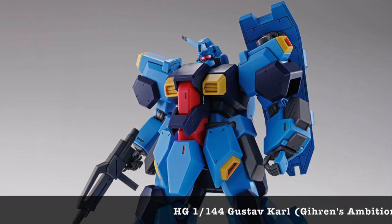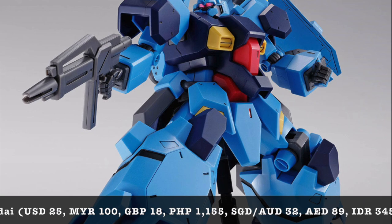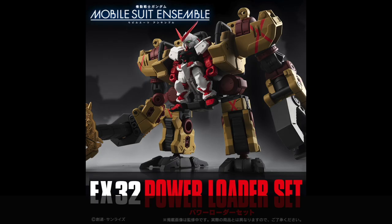Rounding off another reissue from Premium Bandai in conjunction with Mobile Suit Gundam Hathaway is the Gustav Karl, Giren's Ambition version — 2,650 yen, coming out in August 2021. At 1/144 scale, it looks pretty good in terms of proportion as well. Just like the design language we've seen from the Messer, there are no decals for this kit. It looks pretty good plain, and this bright blue colour would really stand out in your collection.